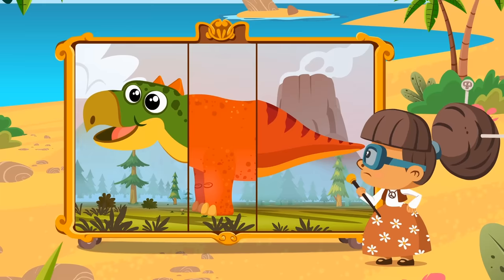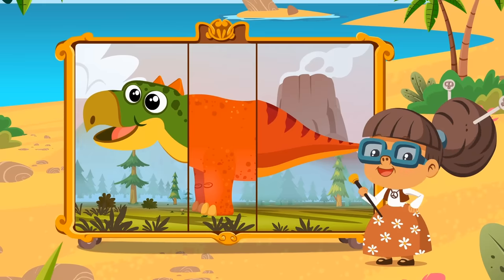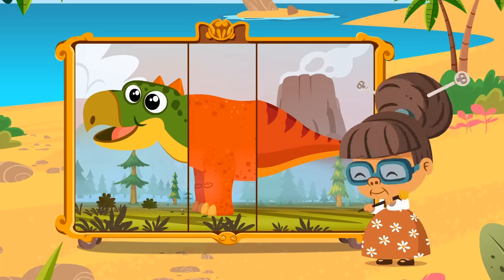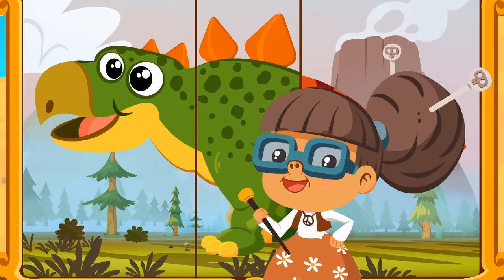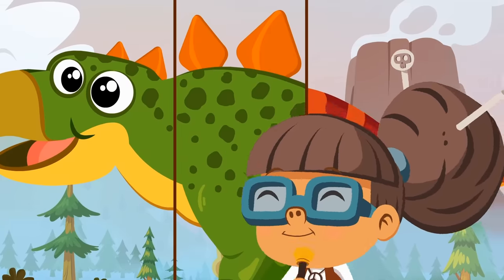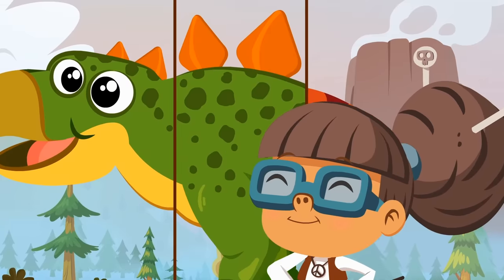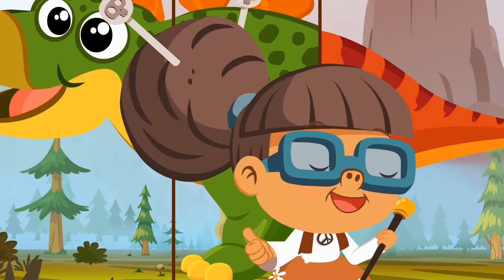Let's find its body and legs! Did you know that scientists believe that many dinosaurs actually had their bodies covered with feathers? Interesting! There's the body of the Stegosaurus! As you can see, Stegosaurus have triangular plates on their spines. It is said that they use these plates to defend themselves. Let's find the tail!